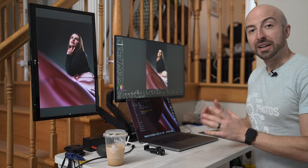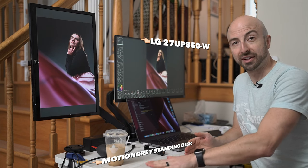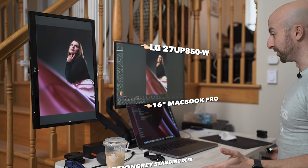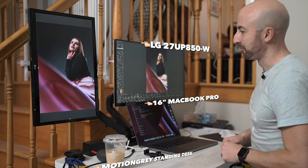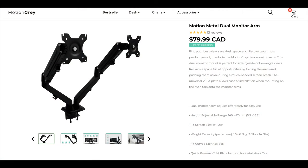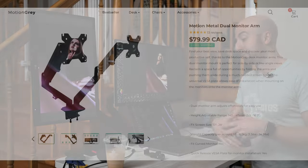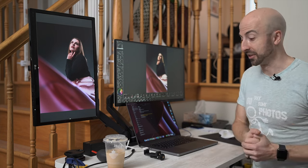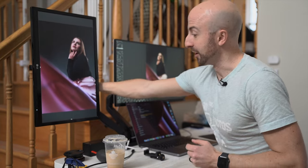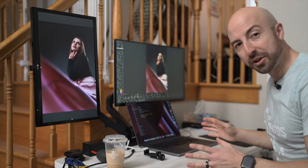In this setup we have the MotionGrey standing desk, which can go up and down based on presets that you can assign — I have a dedicated video on that. Supporting my monitors is a MotionGrey double monitor arm system. The difference between this and a cheap one from Amazon is that they're made of all metal, and they're not that expensive anyway. There will be links in the description for anything we're talking about. This allows me to move things around up and down at will.